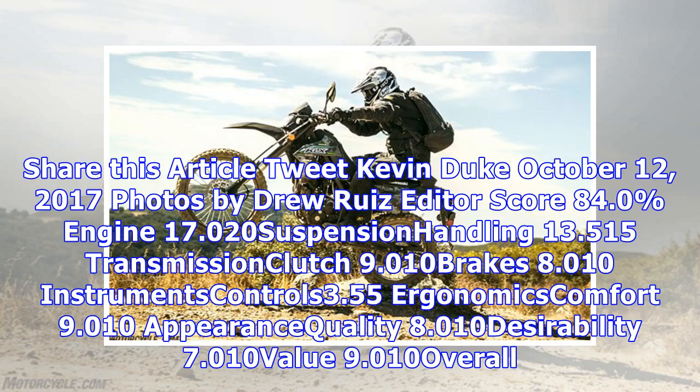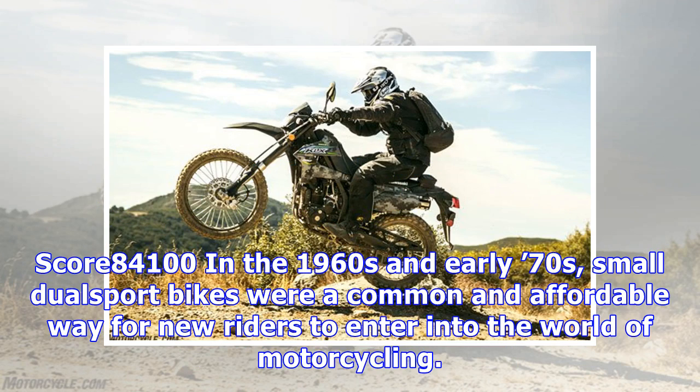Editor score: 84.0 percent. Engine 17/20, suspension and handling 13.5/15, transmission and clutch 9/10, brakes 8/10, instruments and controls 3.5/5, ergonomics and comfort 9/10, appearance and quality 8/10, desirability 7/10, value 9/10. Overall score: 84/100.